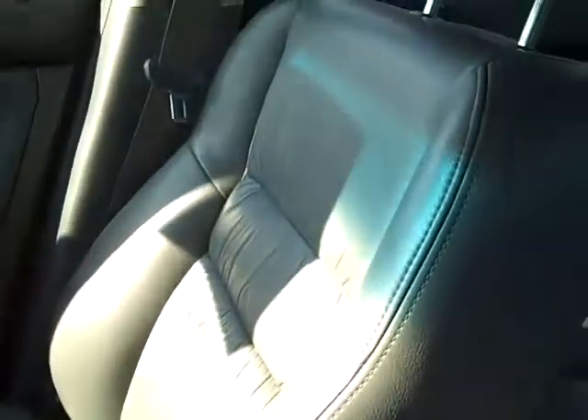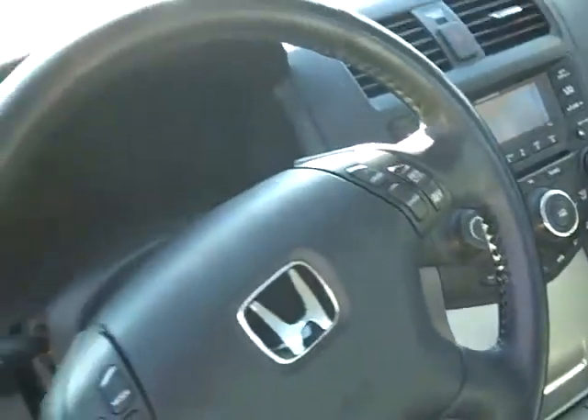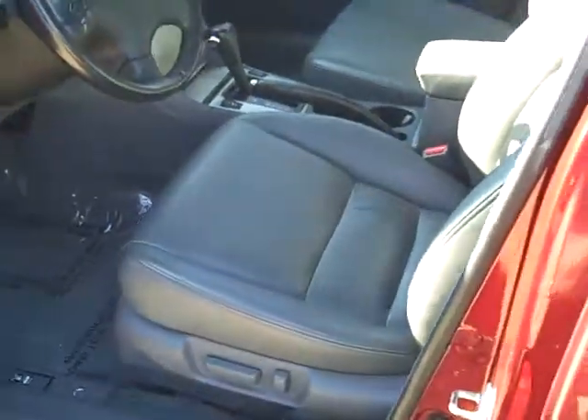It's got the heated seats. The passenger seat. All the controls are right across the dash here for your radio and air conditioner. 6 disc CD changer. Cruise controls on the steering wheel, and you have your volume control on the left hand side. Hard to find car. It's the car.